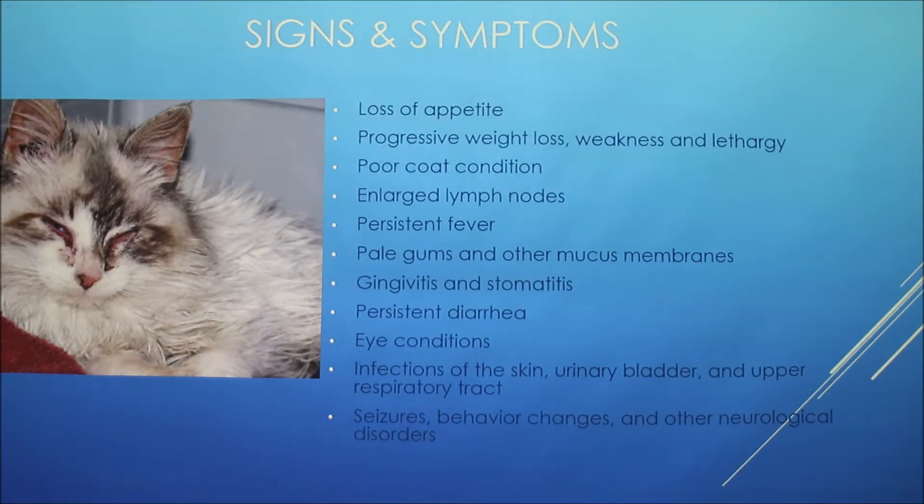Signs and symptoms include loss of appetite, progressive weight loss, weakness, poor coat condition, and enlarged lymph nodes. In the early stages of infection you won't really see the signs, so that's why infected cats can appear healthy. Cats will also have reproductive failures and abortion of kittens.